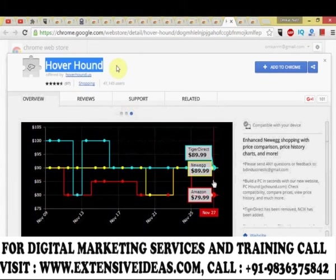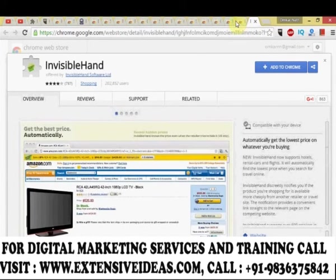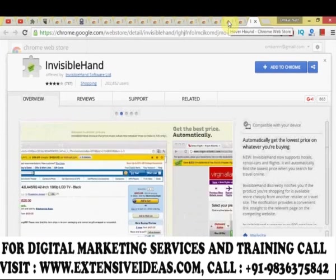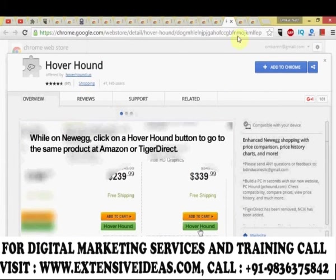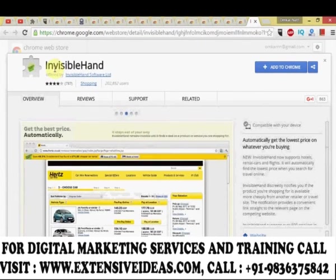Solving your online buying problems — Honey, Hover Hound, or Invisible Hand all give you the best deals online from stores and sites selling products, letting you compare prices, get the best deal, or apply coupons to get the best price.